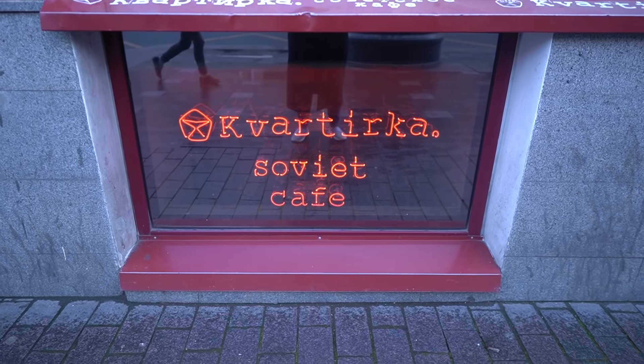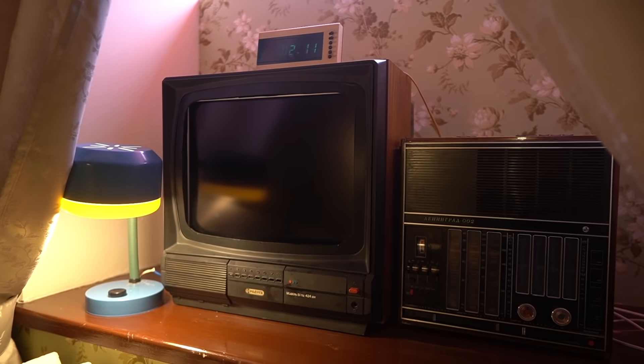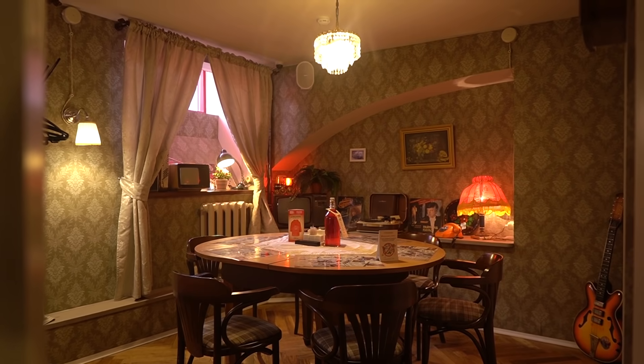The boat ride was amazing and now we have come for lunch to this cafe called Cafe Kvartika. Not sure if I'm pronouncing it right, but it's a really beautiful Soviet cafe designed like an old Soviet apartment. Soviet history is something that has always fascinated me, so I'm here to eat some authentic Russian food in the middle of an authentic Soviet Russian apartment.